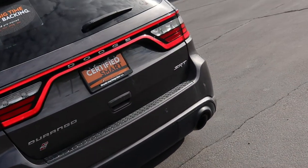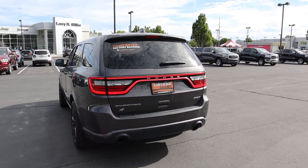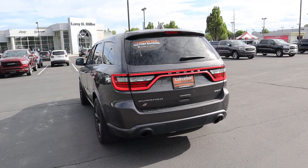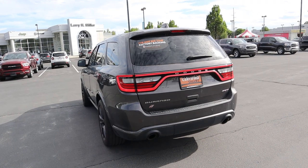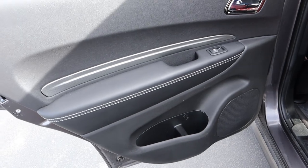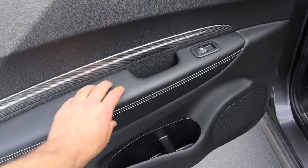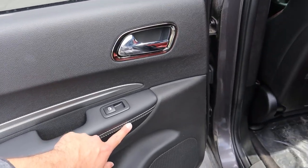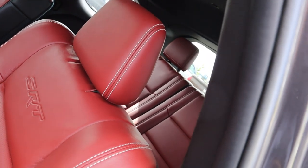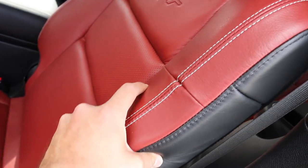Finishing up at the rear, there's another SRT badge and notice the exhaust tips are pretty big for a Durango — I love the exhaust note on this. Other than those little touches it looks like any other Durango from the rear, so it's kind of a sleeper. The rear door panel is really nice with cool trim, soft touch leather, and contrasted stitching. The seats have a red interior with white accented stitching and the SRT logo.